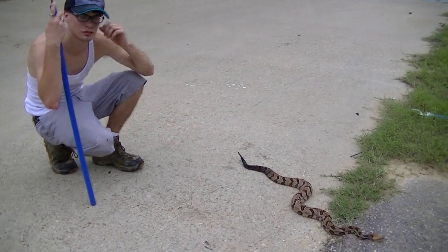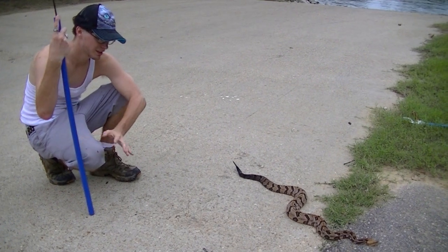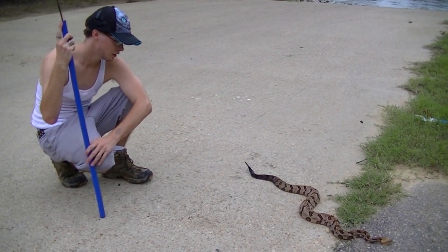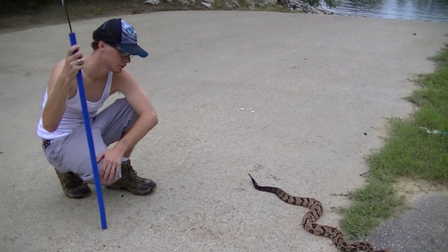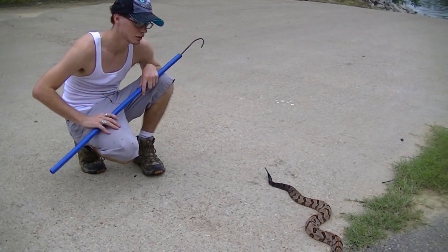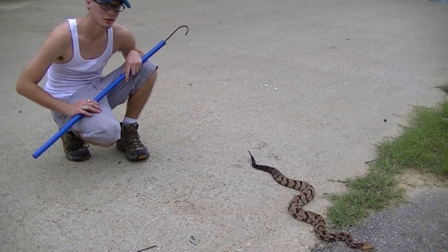This video is going to be sort of a re-upload from the last timber rattler we filmed because it was all dark and didn't look good at all, so hopefully this one will look a lot better. He's really pretty. We got new equipment and everything — that was back when we first started. We've come a long way since then, so I hope you guys enjoy it.